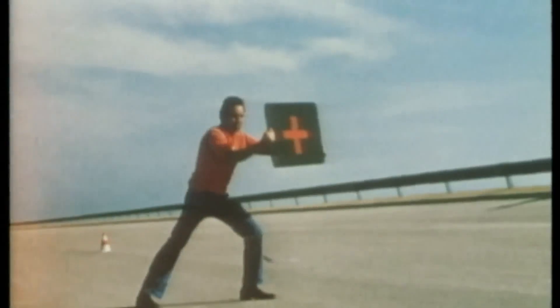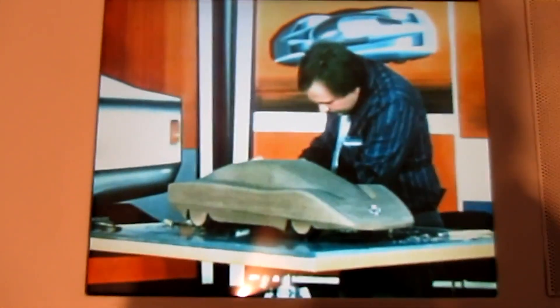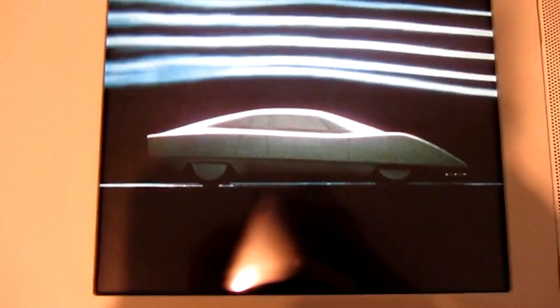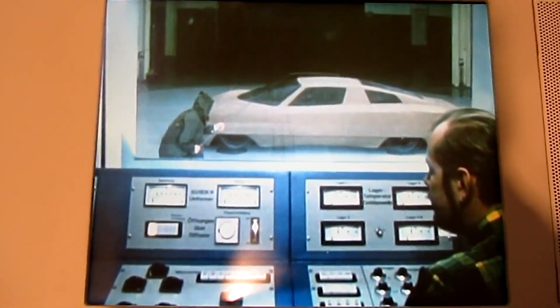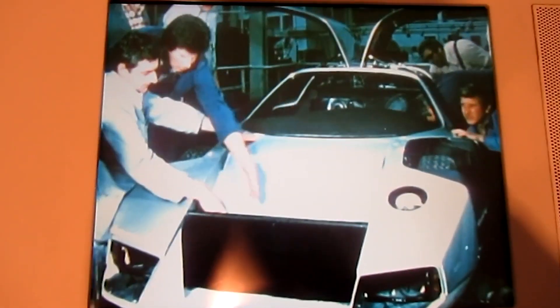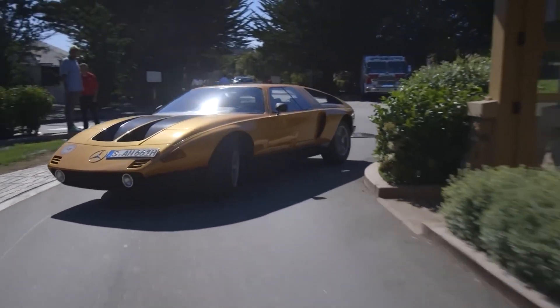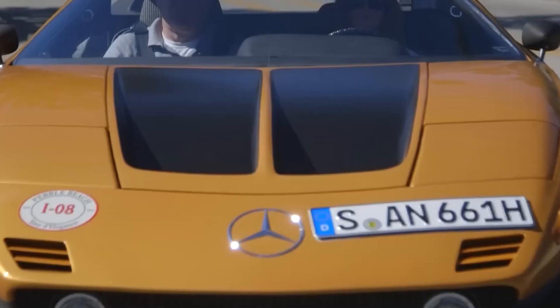In an odd twist, the C111-4 also marked the end of an era. Shortly after setting the record, Mercedes shelved the program. There were no plans to race the car or put it into production. The automotive world was shifting toward efficiency, safety, and emission controls — not the sort of environment where 400 km/h missiles made much sense. Instead, the lessons learned from the C111 went underground, finding their way into the DNA of the future SL and the CLK GTR.